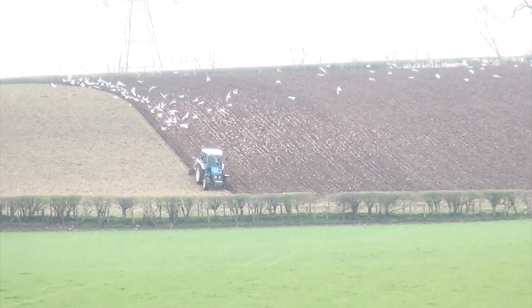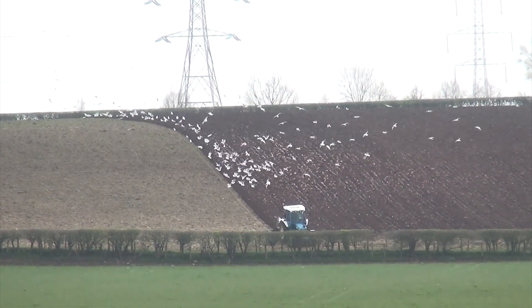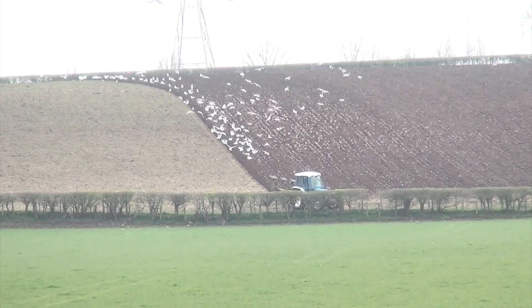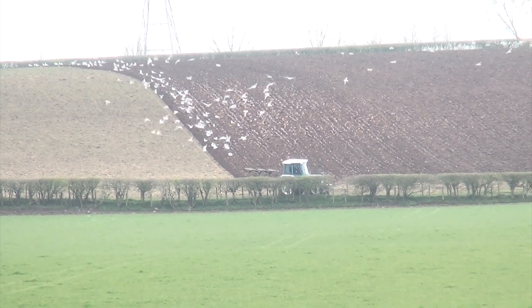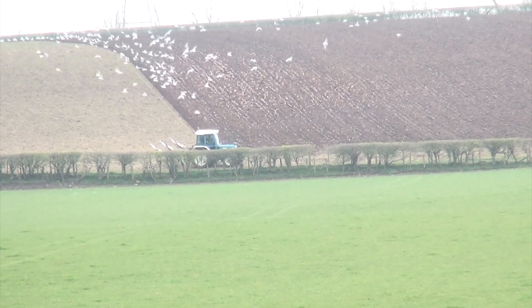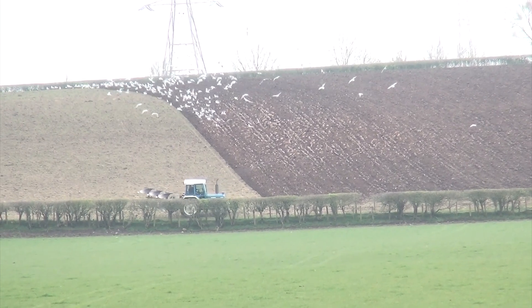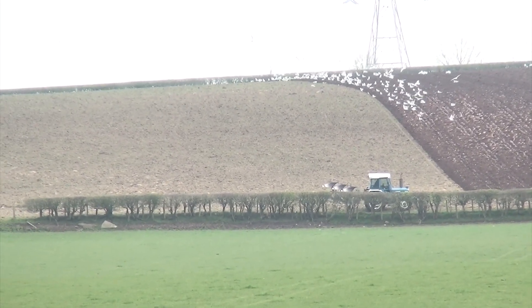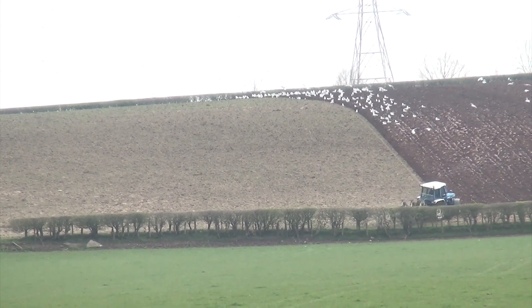I'll just go back to the other Ford there. The field I was in the other day — I see it's all ploughed up into this one now. As I spy with my little eye, just when I can, where I can.